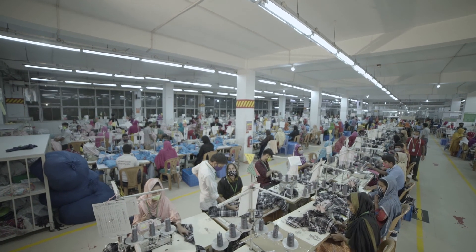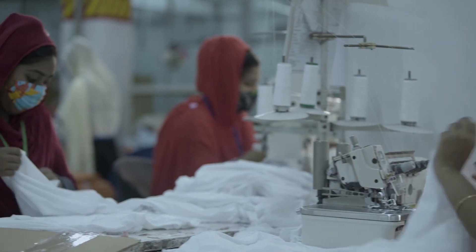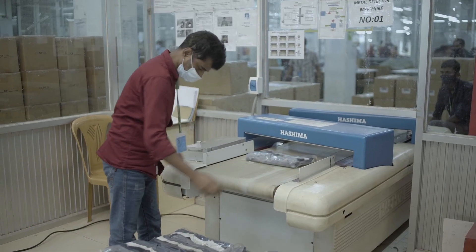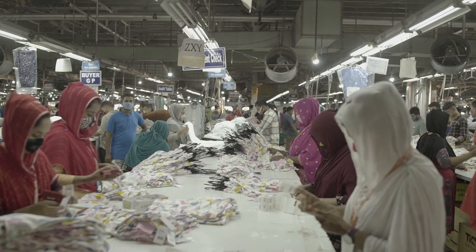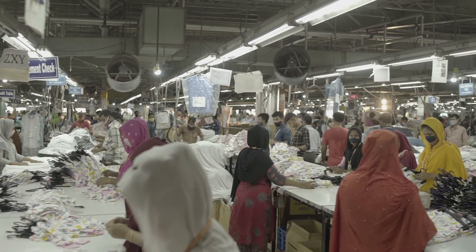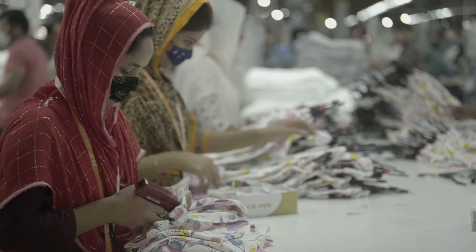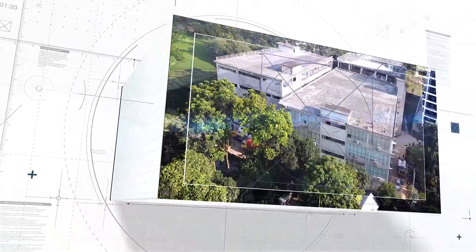Over the years, we have grown rapidly to compete as one of the most advanced groups of companies in the RMG industry in Bangladesh. Today, NZ Group has evolved to a 180 million US dollar annual turnover capable organization. We have two projects named NAZ Bangladesh Limited and CA Knitwear Limited.